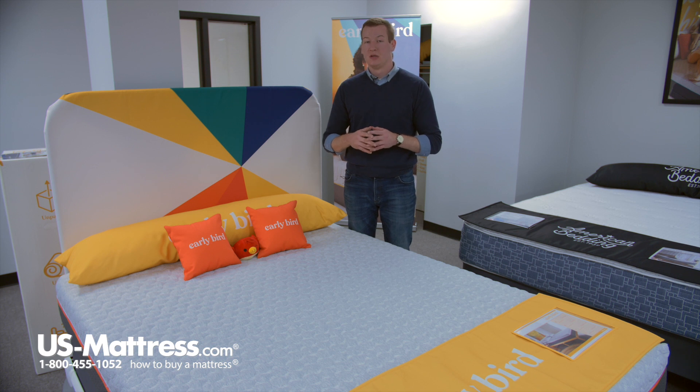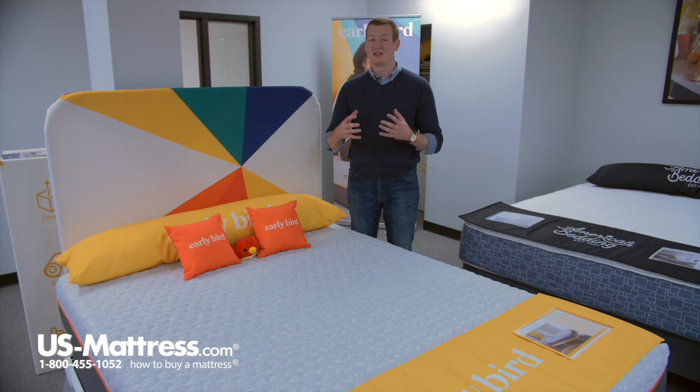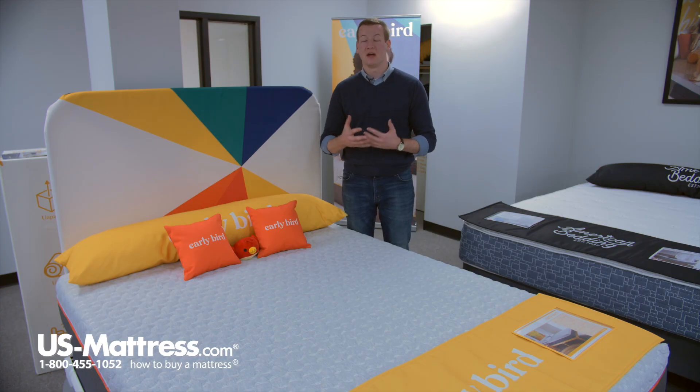At the base of this mattress, you're going to have six inches of high density base foam. This is where you're getting the majority of your back support from. Even though it is an all-foam product, the high density foam at the core is going to provide that additional pushback because it is so dense, and that's where you're going to get good back support.